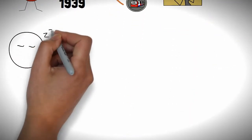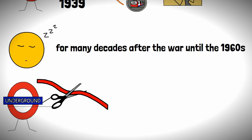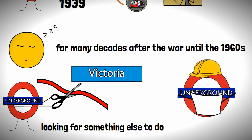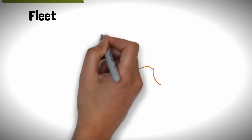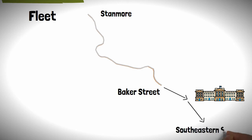Things were all quiet on the Jubilee front for many decades after the war, until the 1960s, when London had just opened its latest line, the Victoria Line, and was looking for something else to do. Plans were in the making for a new line, which would be called the Fleet Line, named after the River Fleet which it passed over. The line would take over the existing Baker Street to Stanmore branch of the Bakerloo Line, passing through central London, and out to the suburbs in the south east of the city.